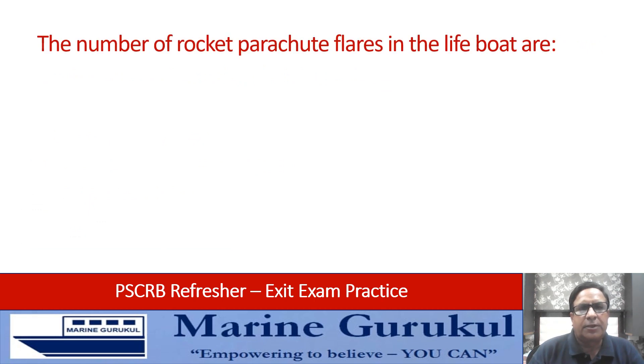The number of rocket parachute flares in a lifeboat: two, four, five, or six? The answer is four, that is B.